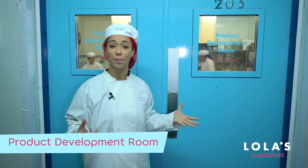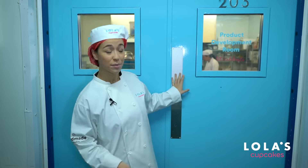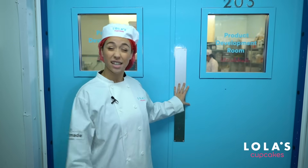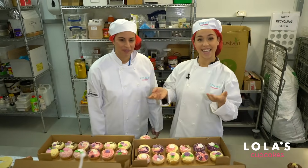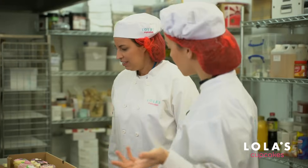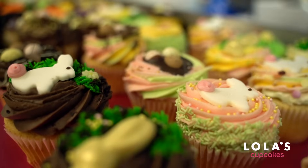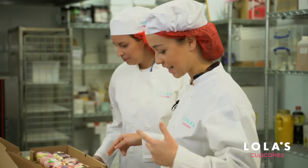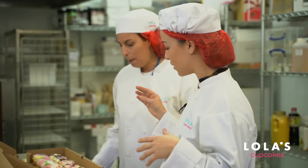This is where all the cakes and cupcakes are tried and tested before hitting the shop shelves, and some of the designs are actually done six months in advance. This is Alice, head of product development, and we've got some beautiful cupcakes in front of us. She's working on Mother's Day and Easter, and they're experimenting with new piping techniques and new toppings.